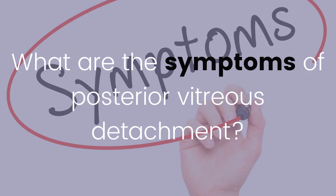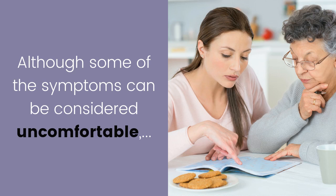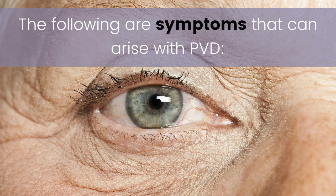What are the symptoms of posterior vitreous detachment? Posterior vitreous detachment, or PVD, can have a variety of symptoms or no symptoms at all. Although some of the symptoms can be considered uncomfortable, in most cases PVD will not cause vision loss. The following are symptoms that can arise with PVD.